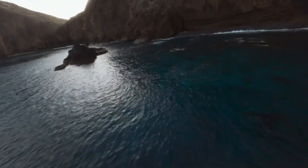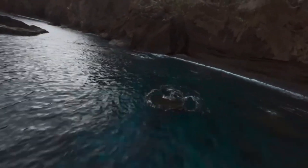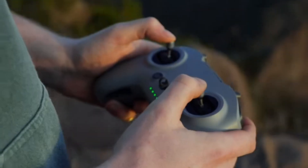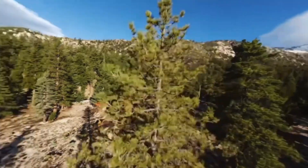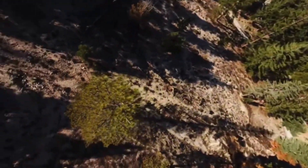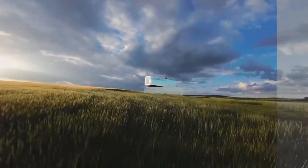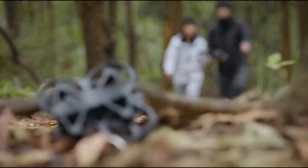The addition of a wider f/2.0 aperture enhances image clarity even in challenging lighting conditions. DJI has also enhanced its color processing algorithms, offering more vibrant and accurate color reproduction. Paired with RockSteady 3.0 and Horizon Steady stabilization, footage remains smooth and distortion-free, making it perfect for immersive FPV cinematography.